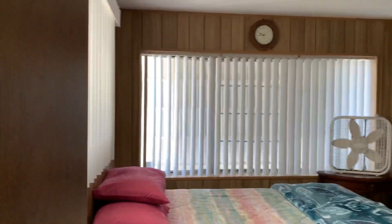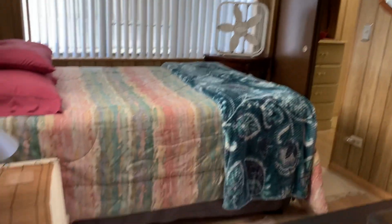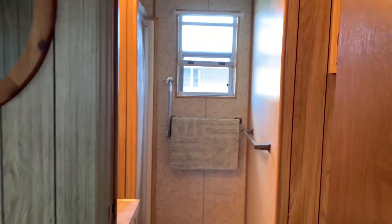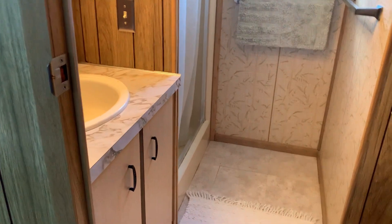Come in here — this is your second bedroom. As you can see, the floors have been done. This is a three-quarter bath with a walk-in shower.